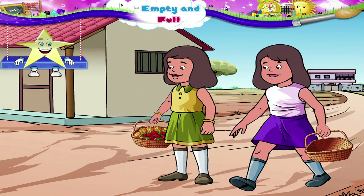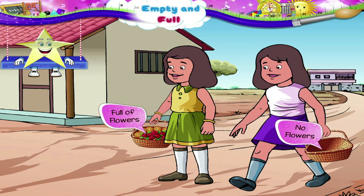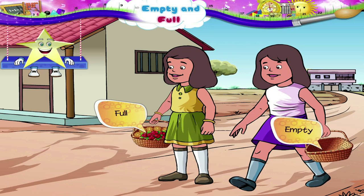Hey, see! Faiza's basket is full of flowers, but Sonia's basket has no flowers. Faiza's basket is full. Sonia's basket is empty.